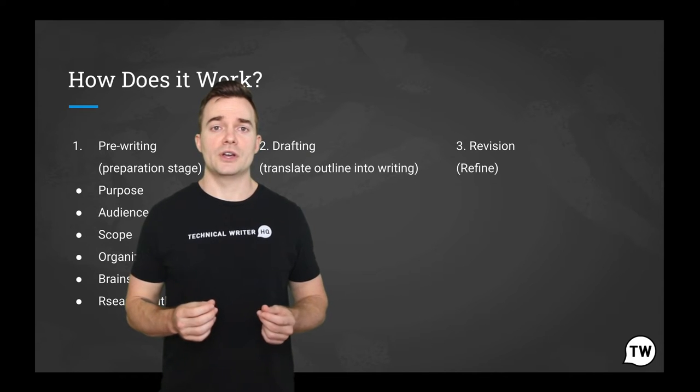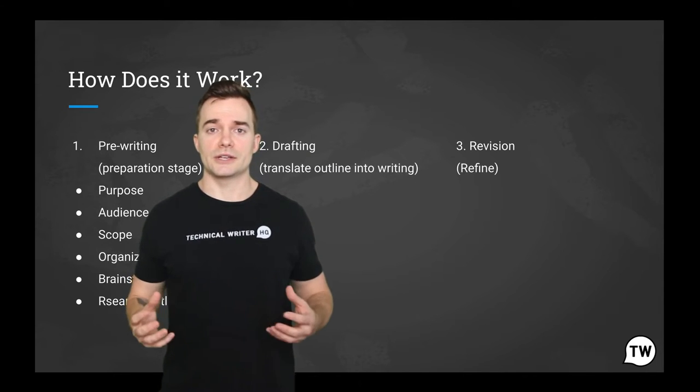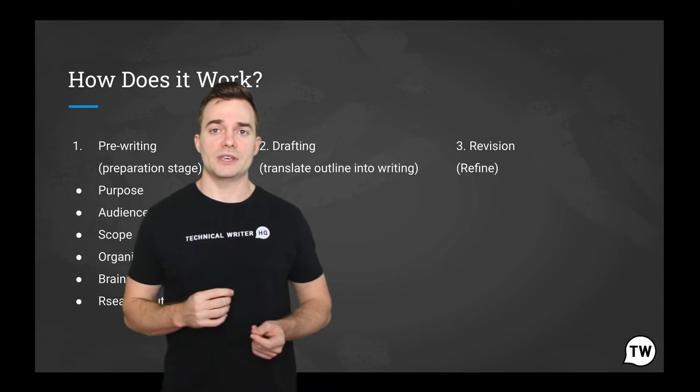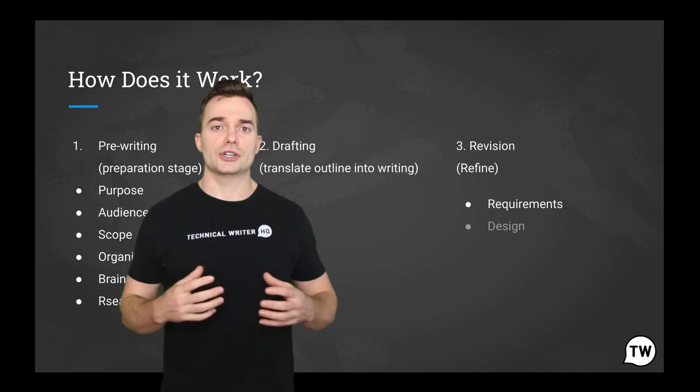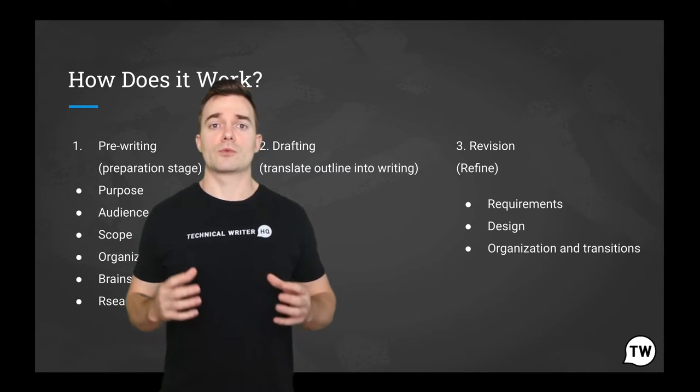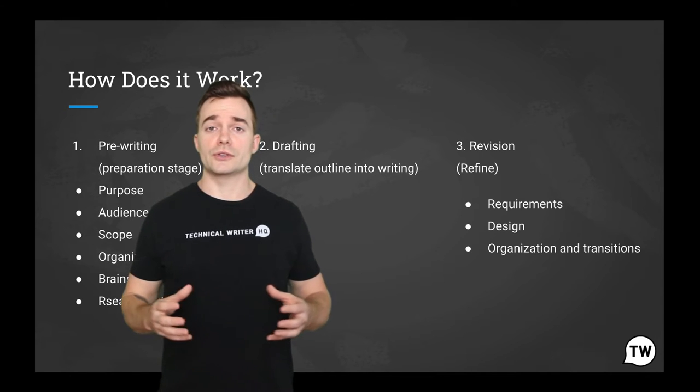Much of the effort goes into other areas in order to perfect the writing element. This may be design, planning, structuring with organizations and transitions, and reviewing the work. It may also include things like interviews.